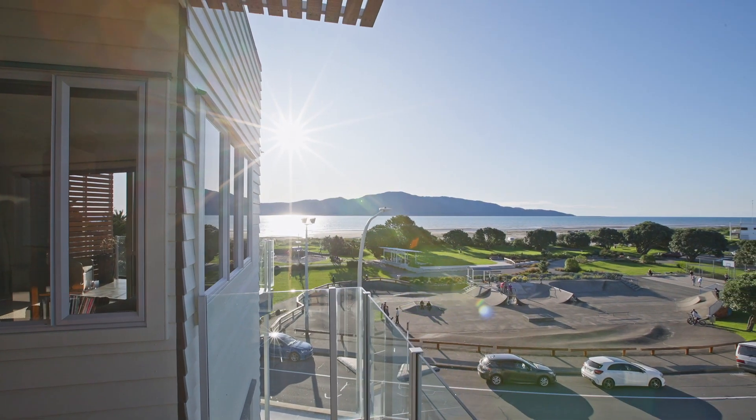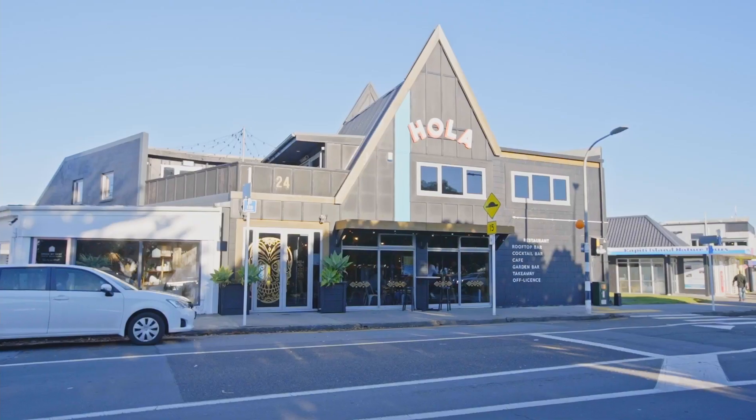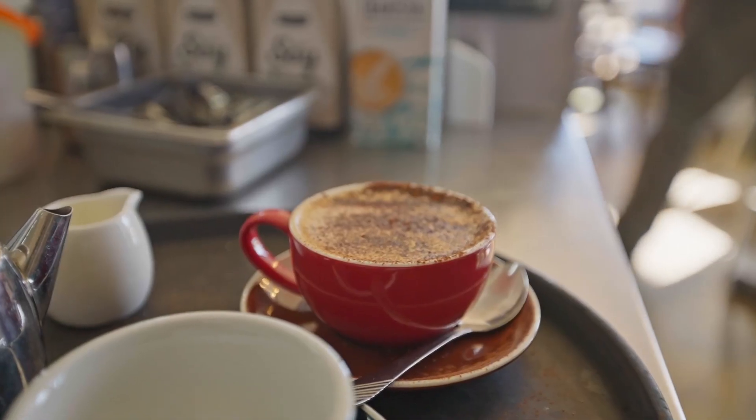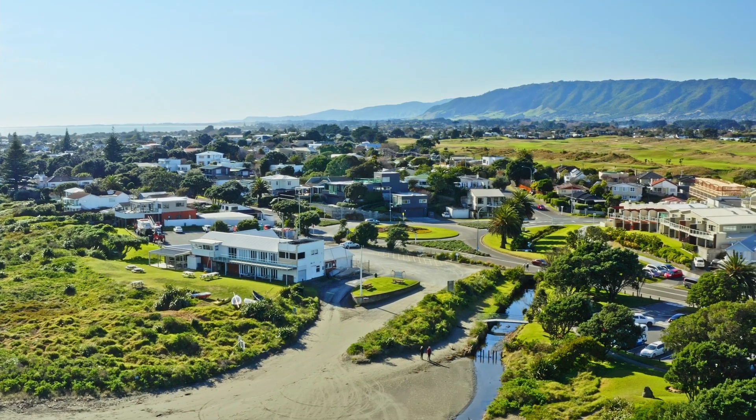And as you're in the heart of the village, you're just moments away from a fabulous mix of restaurants, bars, cafes and shops all nestling close to the beach, the golf course, the boat club and the sea.